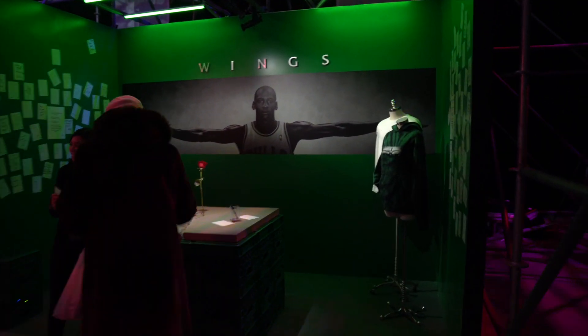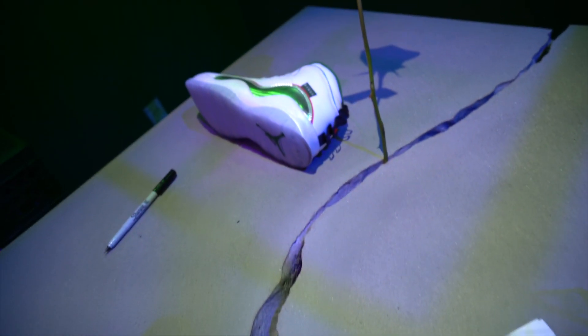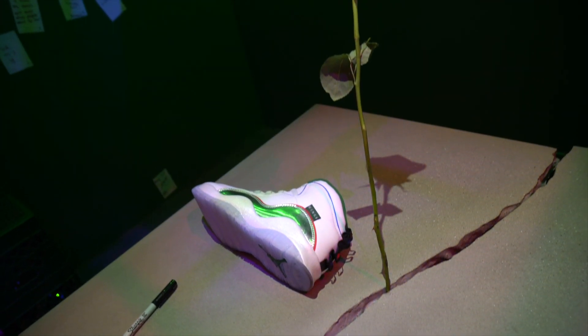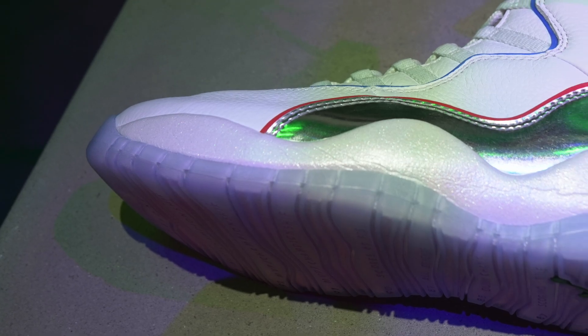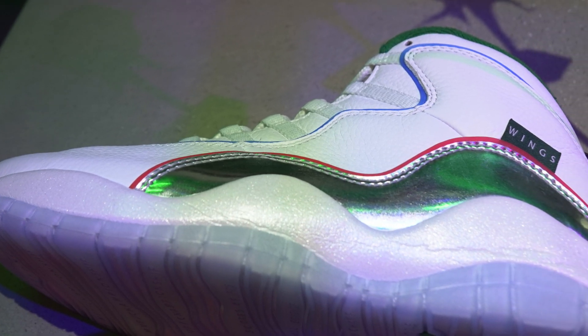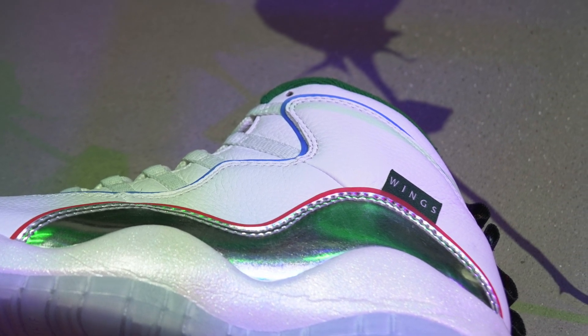The Jordan Wings program is actually a partnership with Jordan Brand and Nike that educates programming to help students in the apparel and design industry. What they did was take four students and they worked on the Jordan 10 — very iconic. I didn't even realize it takes a lot of cues from the Chicagoland area. The Chicago Bean kind of represents that mudguard with that silver, and the accent colors are paying homage to the Chicago transit lines.